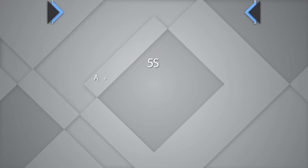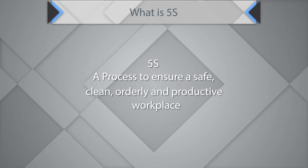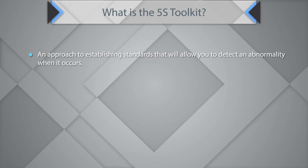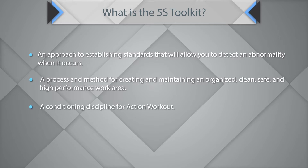5S is essentially a process to ensure a safe, clean, orderly, and productive workplace. It is an approach to establishing standards that will allow you to detect an abnormality when it occurs — a process and method for creating and maintaining an organized, clean, safe, and high-performance work area, and a necessary conditioning discipline for action workouts.